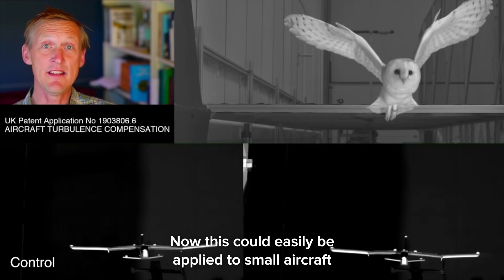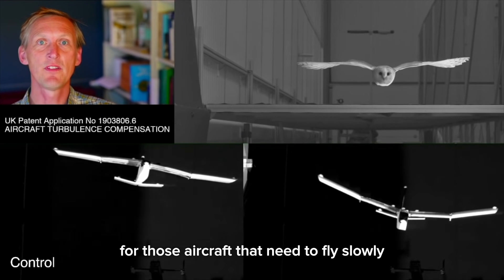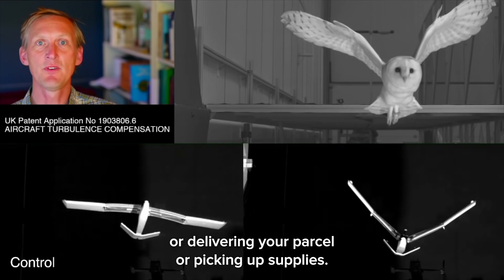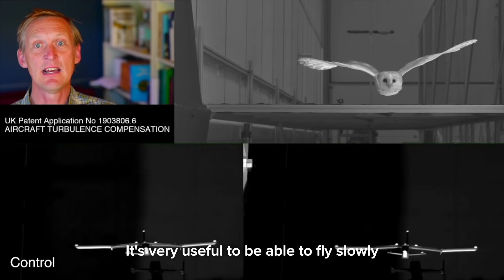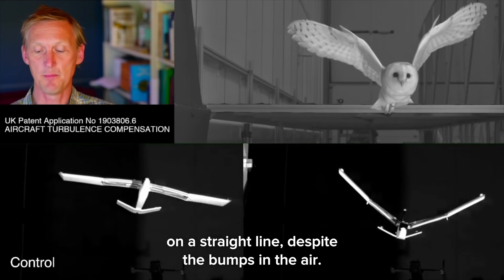This could easily be applied to small aircraft and would be very useful for those that need to fly slowly in blustery conditions — perhaps carrying a camera, delivering a parcel, or picking up supplies. It's very useful to be able to fly slowly and then have your fuselage carry on in a straight line despite the bumps in the air.